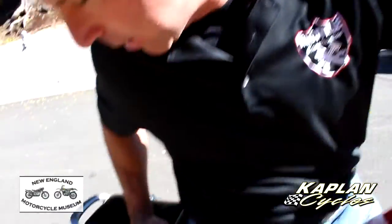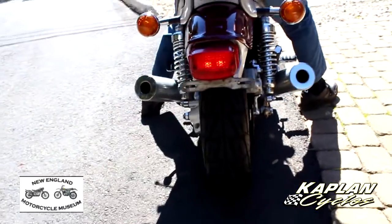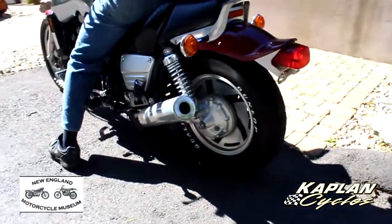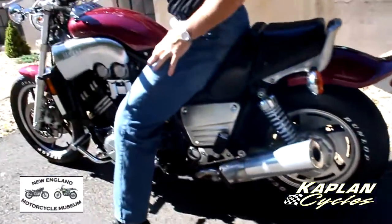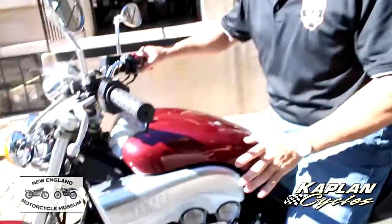Well, listen to the engine on this thing. Sounds like a NASCAR on steroids. Unmistakable sound on these V-Max — they absolutely haul ass.